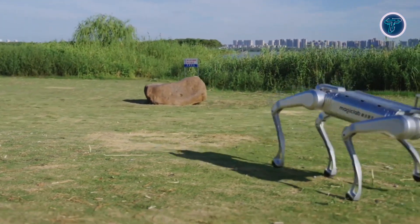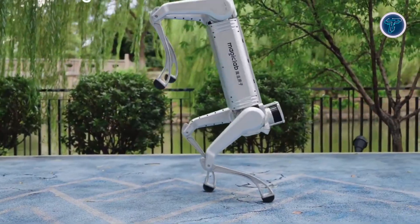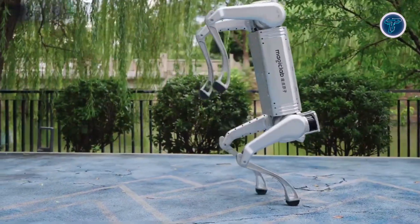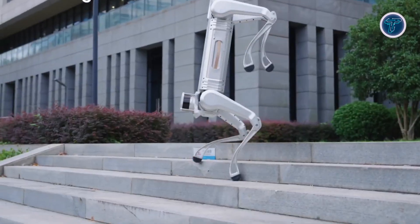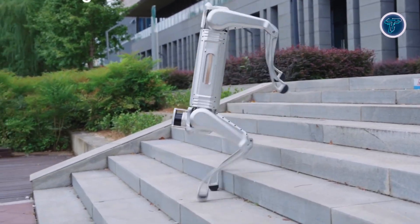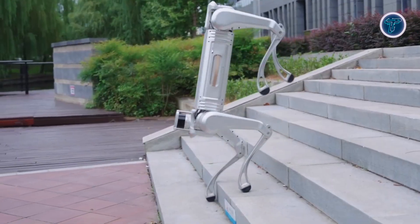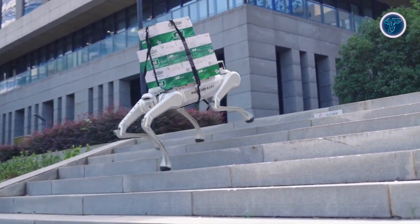The Y-1 can detect obstacles, move autonomously, and perform complex tasks with precision. Its performance potential includes applications in inspection, monitoring, surveying, safety, and operations in hazardous or hard-to-reach areas. Its development represents a maturing stage in the quadruped robot market, emphasizing reliability and real-world functionality rather than novelty.